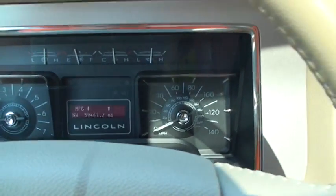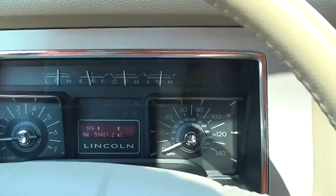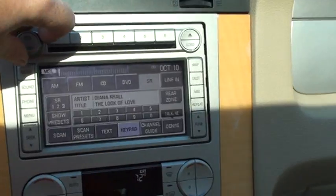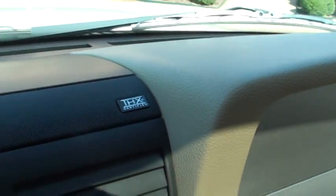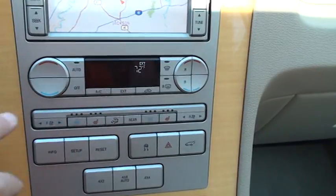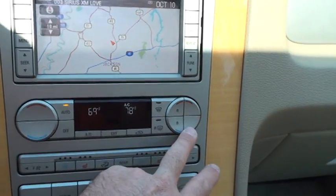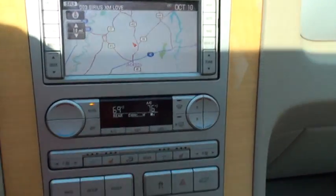It's only got 59,461 miles. You've got all your cruise control and audio control on the steering wheel. XM satellite radio, activated right now. Great sounding THX audio system. You've got dual climate control — passenger and driver can have different temperatures — plus rear climate control, so it's a tri-zone climate control.